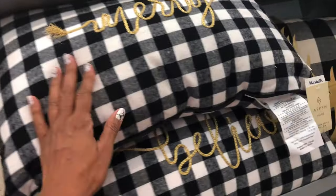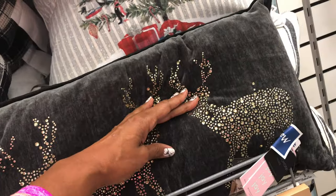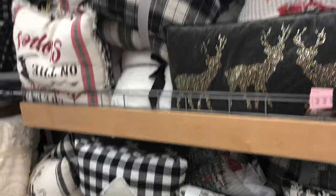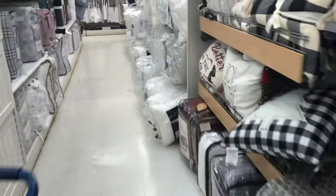Look at the buffalo check — look at the gold, so pretty! Oh look at this! Okay, I hear somebody behind me, I gotta go. Oh look at that — 'Joy,' beautiful! All right guys, gotta go, bye!